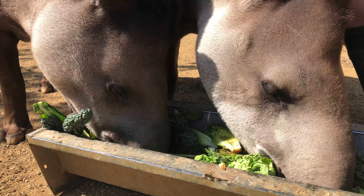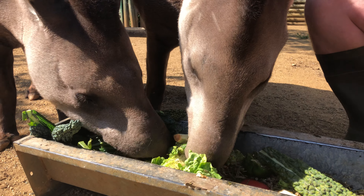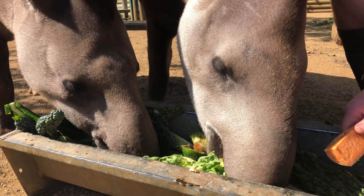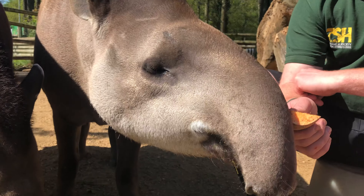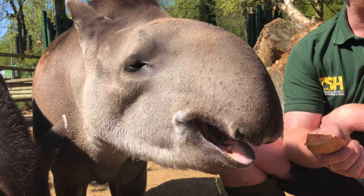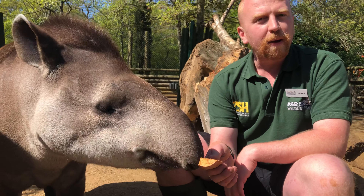They're strict herbivores, so as you can see in this trough here they've got a wide range of fruit and vegetables — it's actually their second meal of the day, so they get a nice varied diet. We give them a varied mixture of vegetables, and they don't really get much fruit to help protect their teeth.